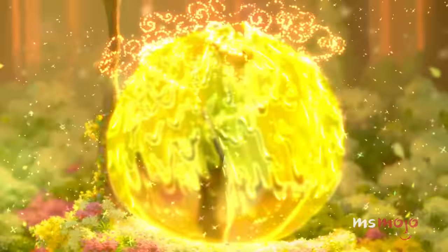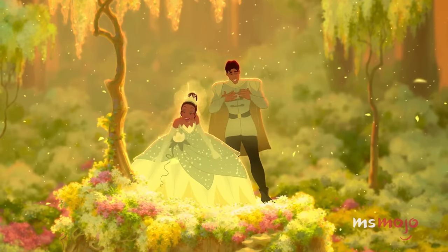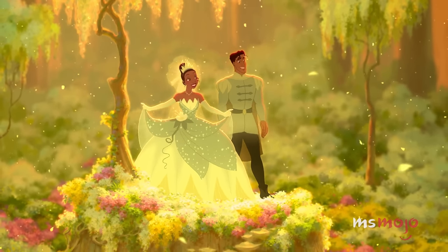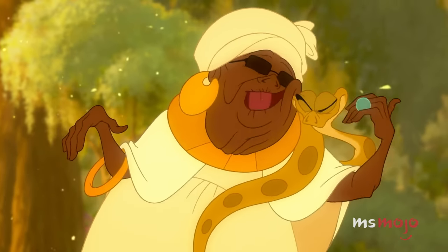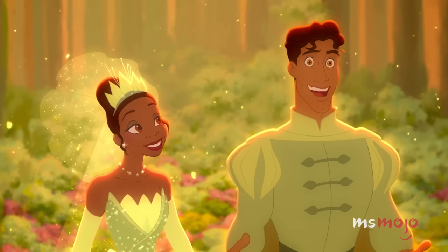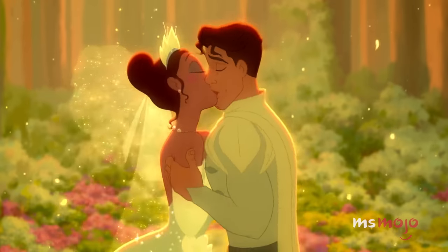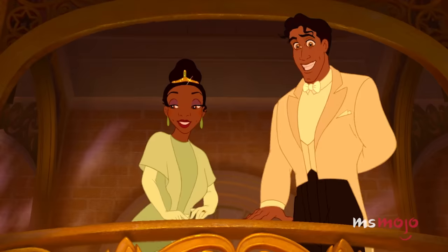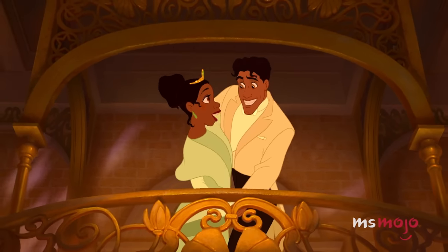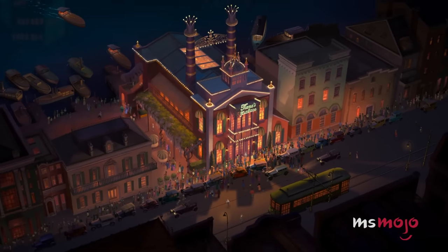When the spell cast upon Naveen and Tiana is finally broken with a kiss at their first wedding, they're miraculously returned to their human forms. The golden magic that surrounds the couple is dazzling. It melts away to unveil them wearing fabulous, coordinating formal outfits. Although they aren't shown wearing these clothes for very long, Tiana's botanic-inspired dress leaves a long-lasting impression.